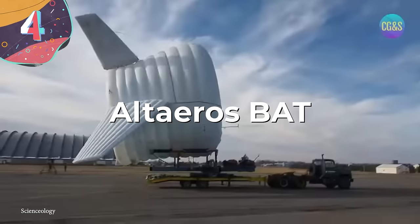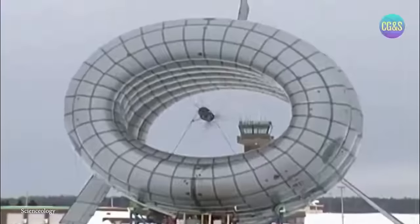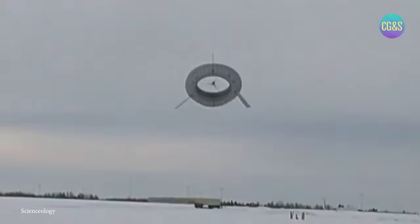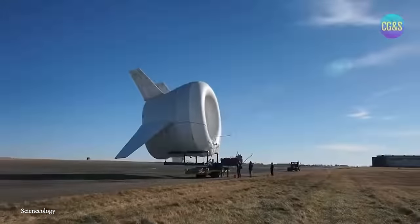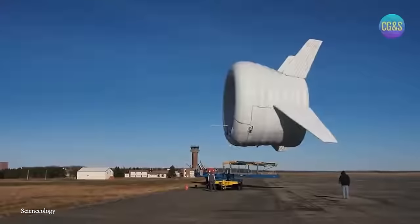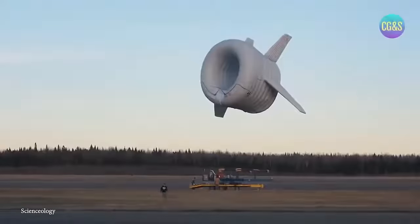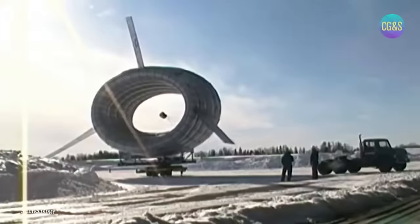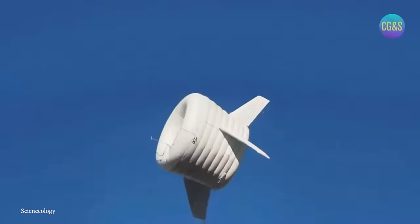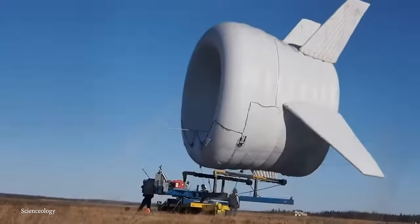Number 4: the Alteros BAT, or Buoyant Airborne Turbine. This is an innovative high-altitude wind turbine designed to harness strong and consistent winds at altitudes that traditional wind turbines can't reach. Developed by Alteros Energies, this airborne turbine represents a unique approach to generating wind energy. It operates as a helium-filled aerostat that carries a horizontal axis wind turbine into the sky, ascending to higher altitudes where wind speeds are more consistent and stronger compared to ground level. The turbine generates electricity as it spins in response to the wind, and the power is transmitted down a tether to the ground station.